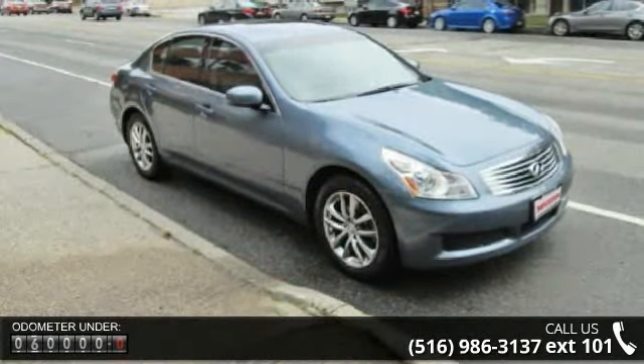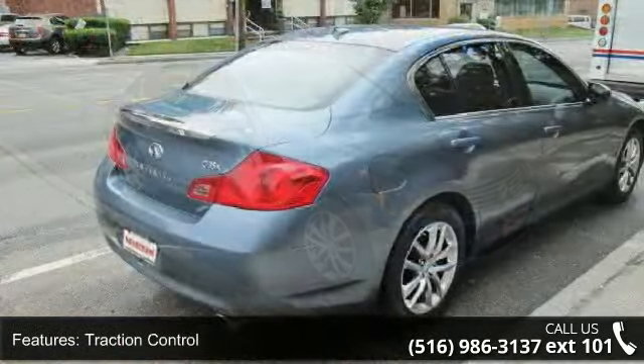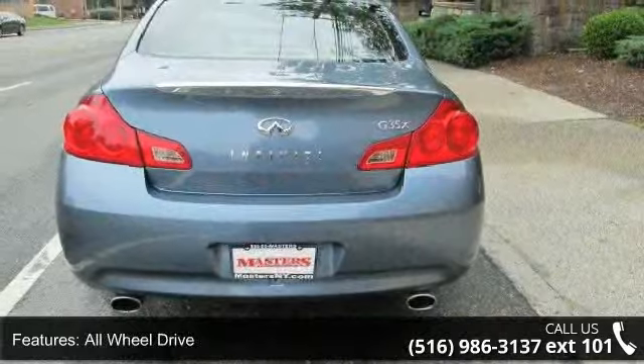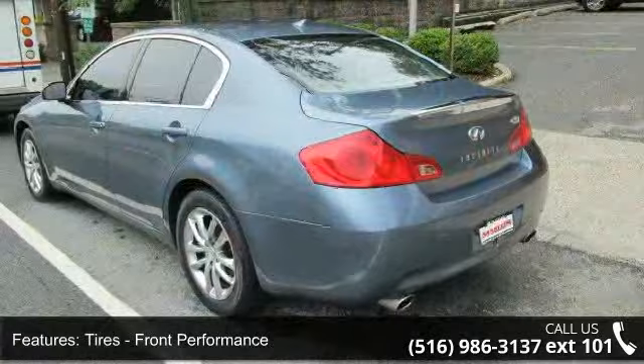This vehicle's top features include power driver seat, rear defrost, heated mirrors, driver airbag, ABS, all-wheel drive, rear reading lamps, and CD changer. This vehicle shows low mileage and has a smooth ride.